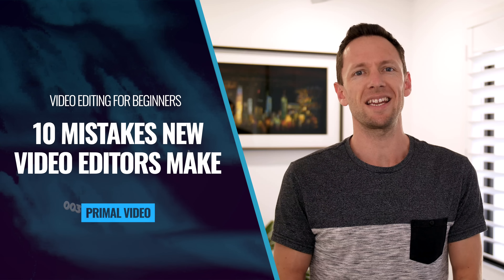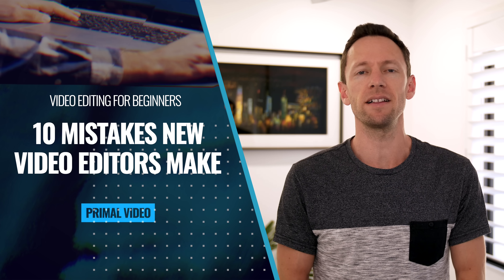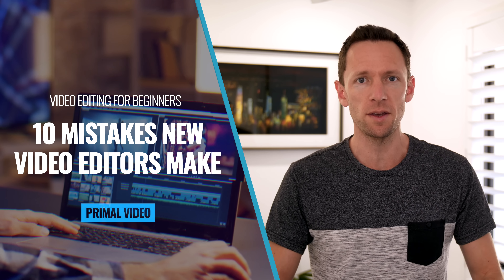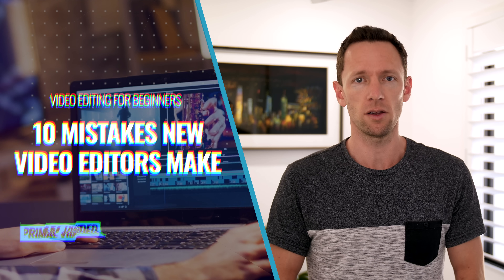I'm going to run through the 10 mistakes that I see most new video editors make, wasting a ton of time and killing the quality of their videos. And I'll also share how you can easily avoid them, with a ton of video editing tips for beginners thrown in along the way.